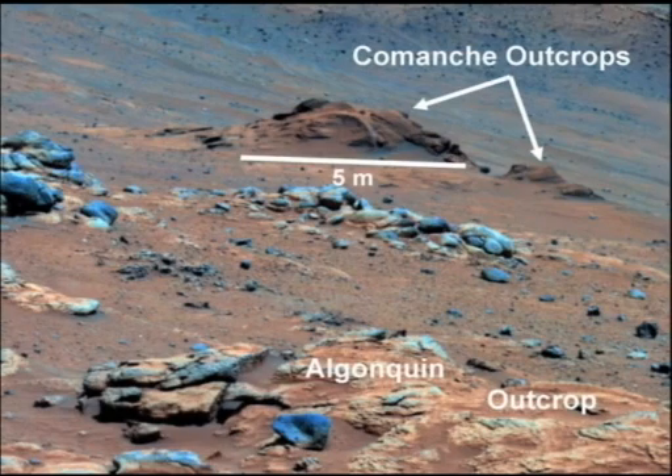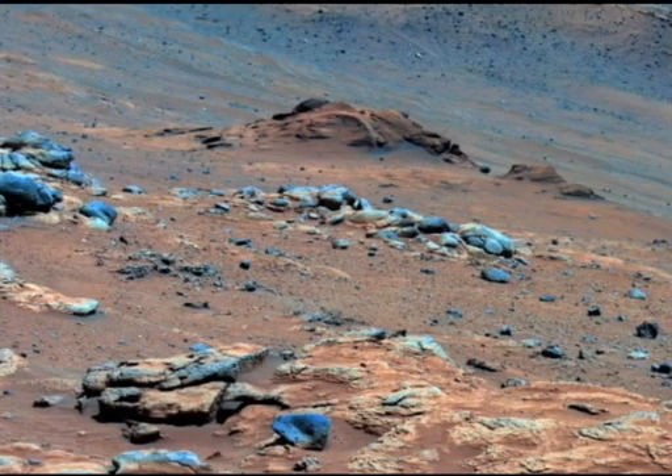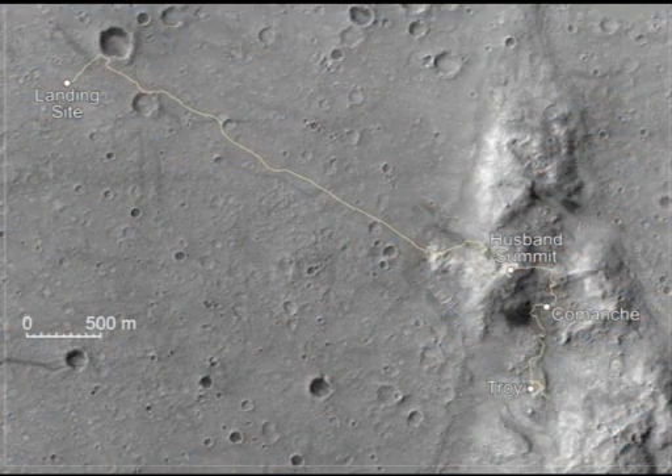Rocks examined by NASA's Spirit Mars rover hold evidence of a wet, non-acidic ancient environment that may have been favorable for life. Confirming this mineral clue took four years of analysis by several scientists. In late 2005, Spirit examined an outcrop that revealed high concentrations of carbonate.